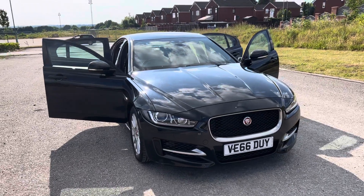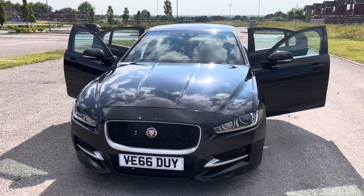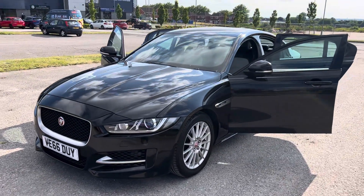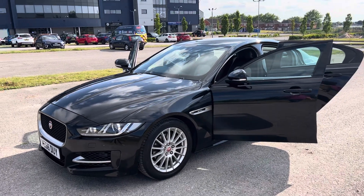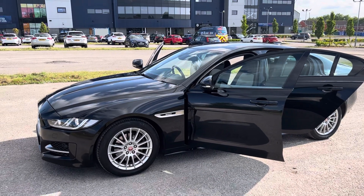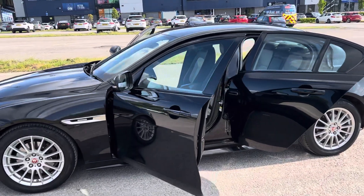Just come into stock as a part exchange, this 2016 66-plate registration Jaguar XE four-door saloon. It's a 2-litre R Sport diesel in ebony black with a two-tone leather interior — cream and black leather — with 17-inch alloys. Really nice spec with the car.